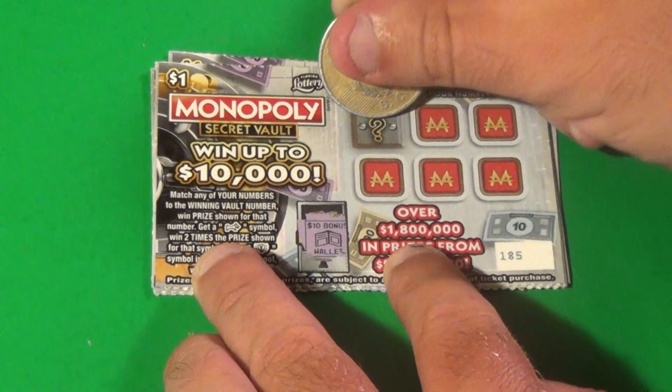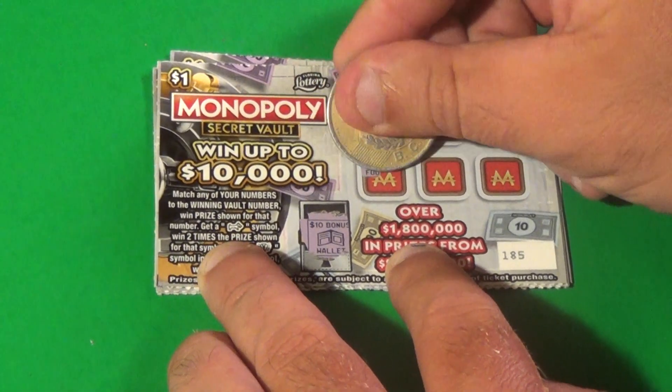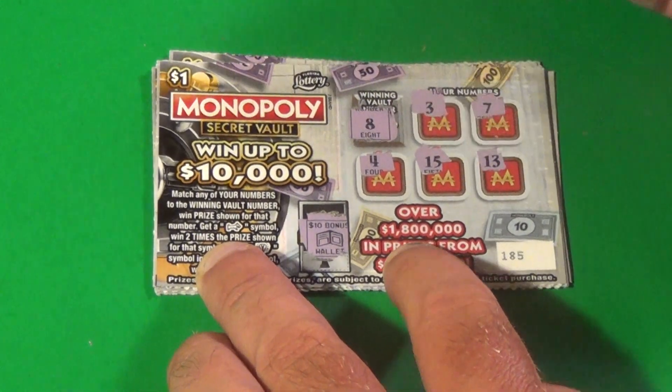Next ticket, we have all wallet. And we want an 8. We have 3, 7, 4, 15, 13. No.